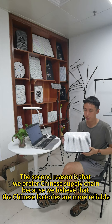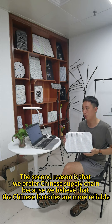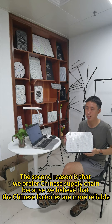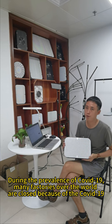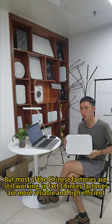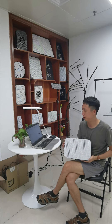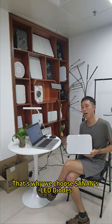The second reason is that we prefer the Chinese supply chain because we believe Chinese factories are more reliable. During the prevalence of COVID-19, many factories around the world closed, but most Chinese factories kept working. The Chinese factories are more reliable and highly efficient — that's why we choose CynLens LED diodes.